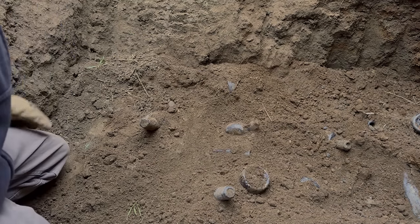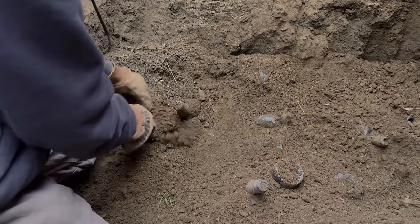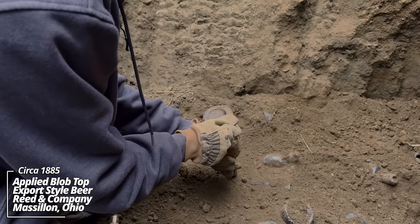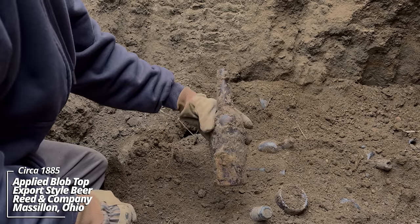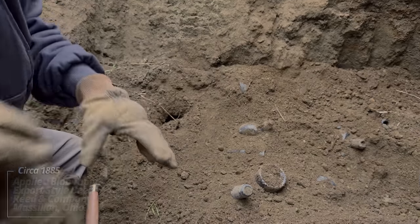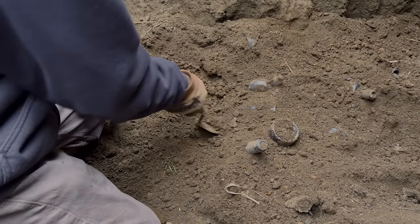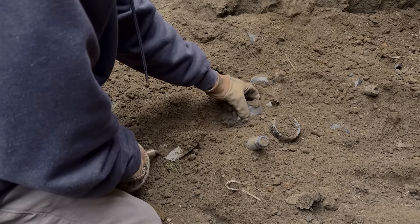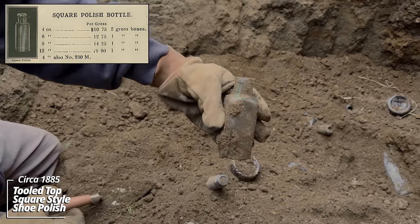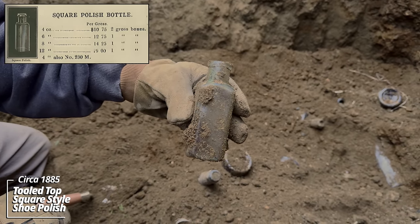We are into a solid use layer. There is so much stuff down here. It all looks like it has some great age. Looks like an applied top beer made by Reed and Company — that's gotta be 1880s. You can see this color change in the soil. This is a use layer from an old outhouse pit. We've got a shoe polish bottle, that's a tooled top, circa 1880s.